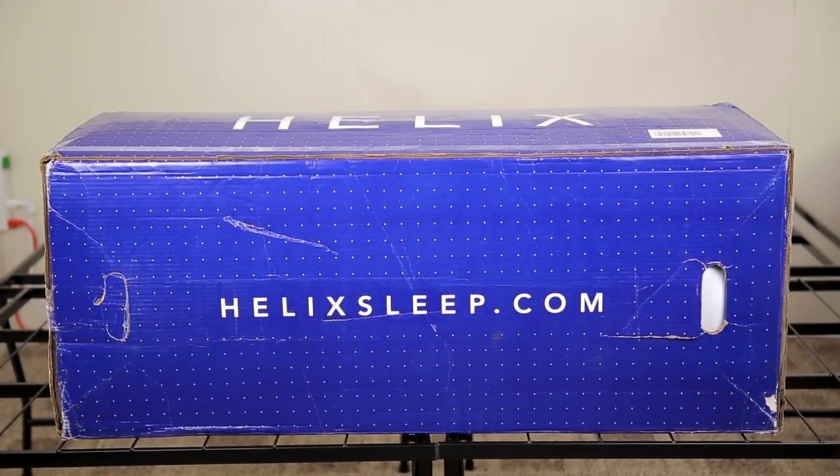So I want to start off by doing a full disclosure here. Helix sent us this mattress in exchange for doing a review of it. However, they did not tell us what we could say or what we could not say. Everything we say in this video is 100% our honest opinions.